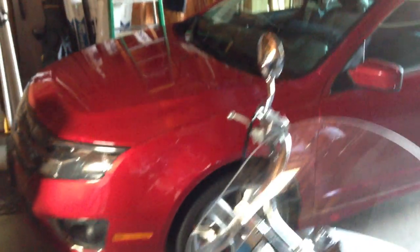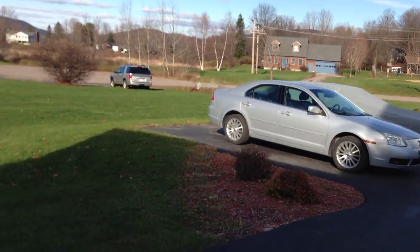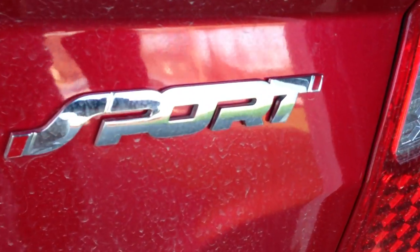Looking at the Fusion, checking out the coloring. It's really great in HD. Red Candy Metallic Paint. Looks good. There's the Milan. Also looks good. The car is filthy. Focusing is pretty good on it.